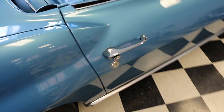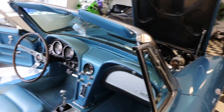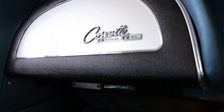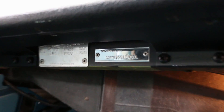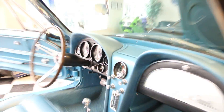Gorgeous car. Love, love, love the Nassau Blue. Let me show you the trim tag — see right there, Nassau Blue. Very, very nice car. AM/FM radio, power antenna.